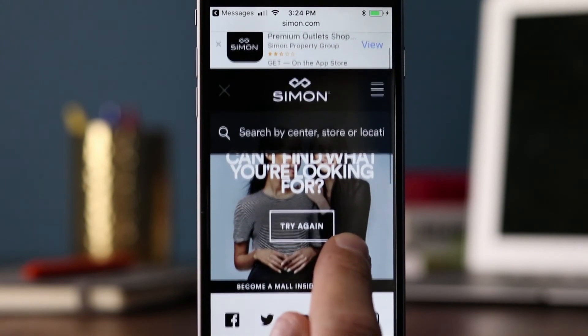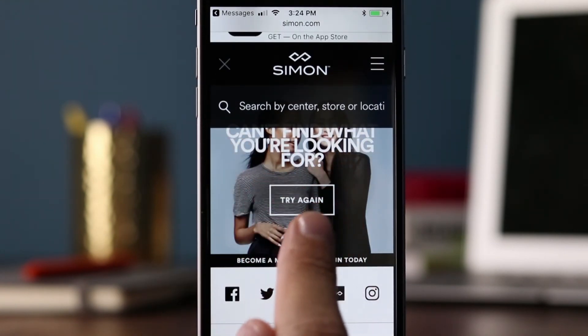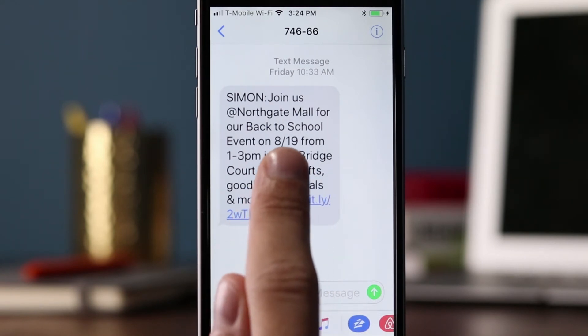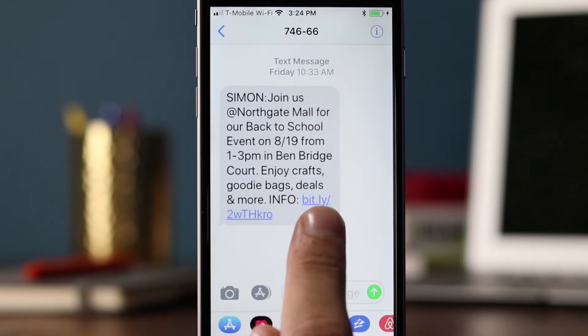It looks like they're having an issue though — the page says 'can't find what you're looking for, try again.' It may also be that this was sent on 8/19, which I think was Saturday or Friday, so the link may have already expired. Again, brands should handle expired links properly so consumers aren't left confused.